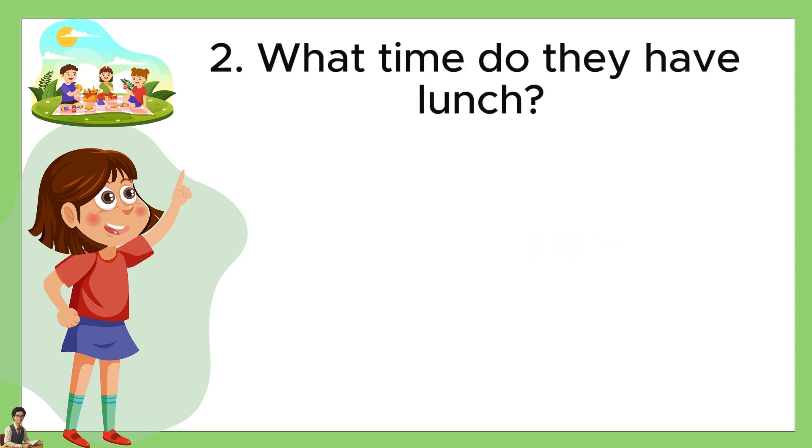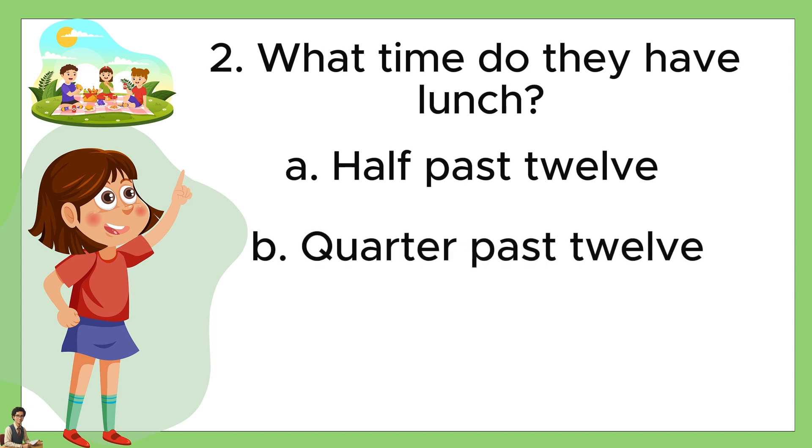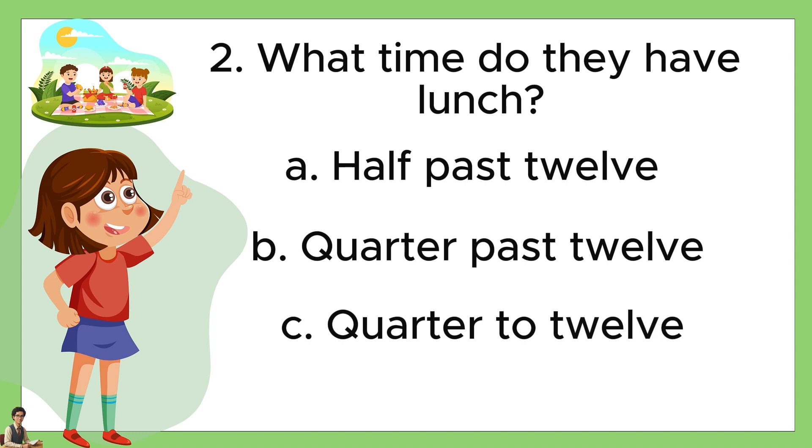Number two, what time do they have lunch? A: half past twelve. B: quarter past twelve. Or C: quarter to twelve. The answer is A, half past twelve.